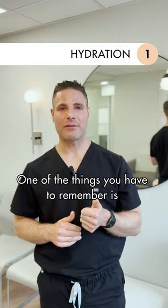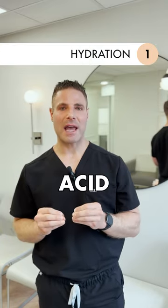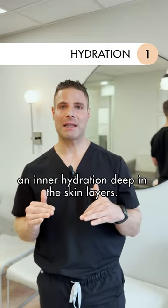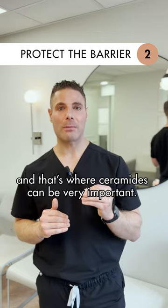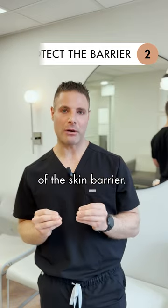One of the things you have to remember is hydration is super important, and using an ingredient like hyaluronic acid will help maintain inner hydration deep in the skin layers. Protecting the barrier is also crucial, and that's where ceramides can be very important — they will help maintain the integrity of the skin barrier.